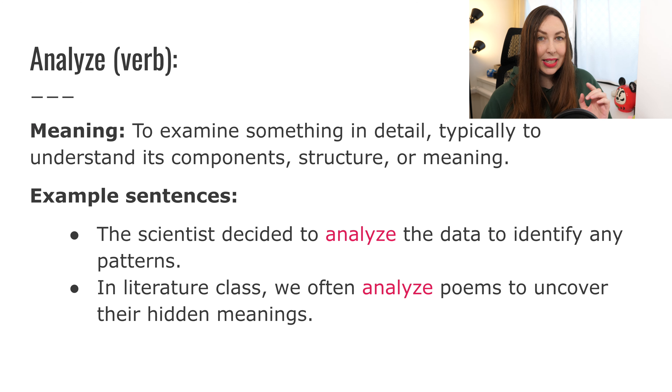Let's take a look at the example sentences. 'The scientist decided to analyze the data to identify any patterns.' So the scientist decided to look very closely and try to understand the data because they want to find patterns. 'In literature class, we often analyze poems to uncover their hidden meanings.' So in literature class you're going to be reading lots of poems, books — things like Shakespeare — and you want to analyze them: look very closely and try to understand it.